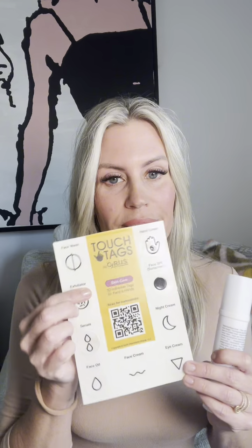Touch Tags use the sense of touch to help you identify the product you want. Application is easy — simply remove the tag, apply it to your product, and you're good to go.